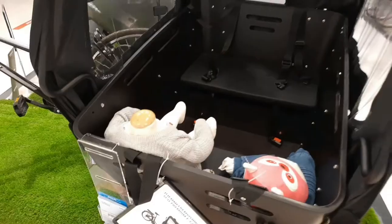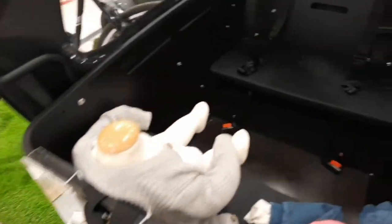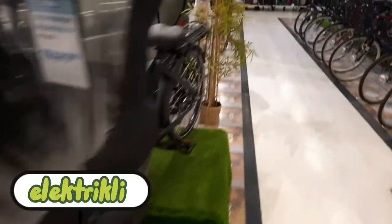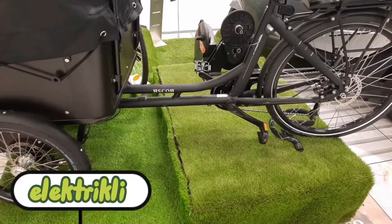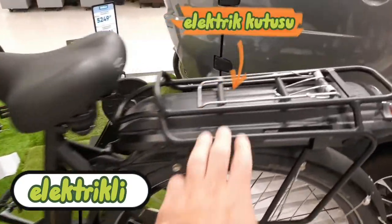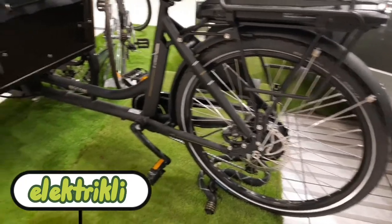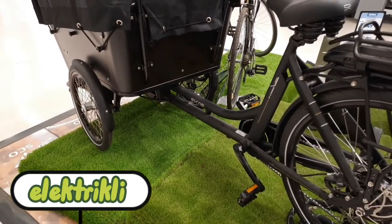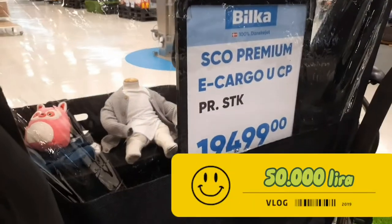Bu da bebek arabaları. Burada İskandinavya'da kış yağmurlu olduğu için üstü böyle kapatılıyor; çocuklar içeriye oturuyorlar, karşılıklı. Anneleri ya da babaları bunun üzerine binip sürüyorlar. İstedikleri zaman elektronik aksanı devreye alarak otomatiğe alıp elektrikle götürebiliyorlar. Fiyatları 19.500-20.000 kron.